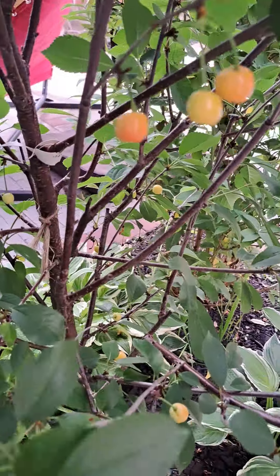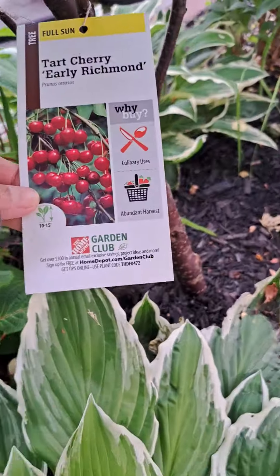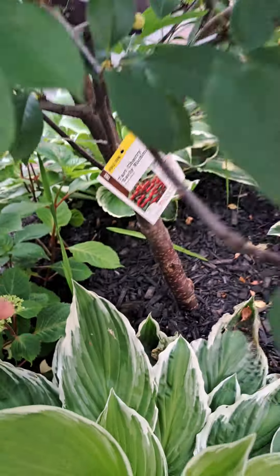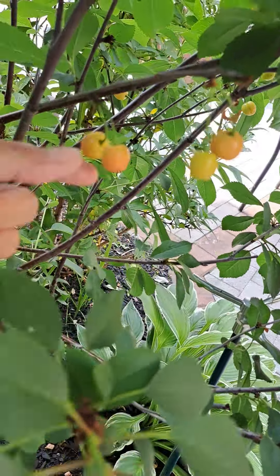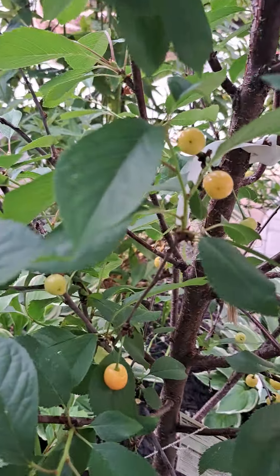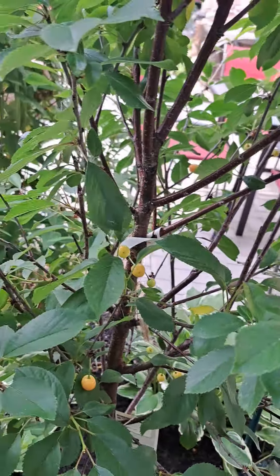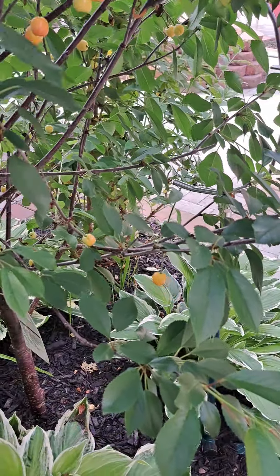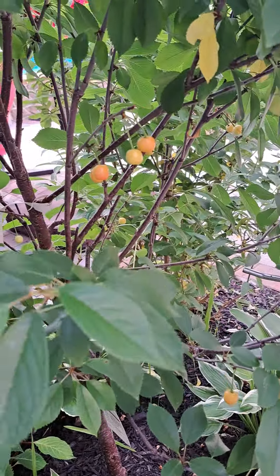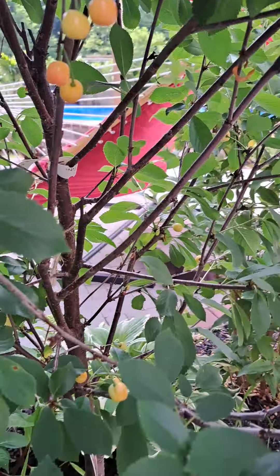This is our cherry fruit — look at that, it's almost getting red. I tried one earlier and it's not sweet yet; I think it should be really, very red. We just planted this one about two and a half months ago, not a long time, but it's already giving us fruit. So cute!